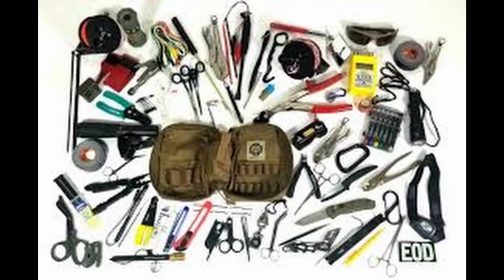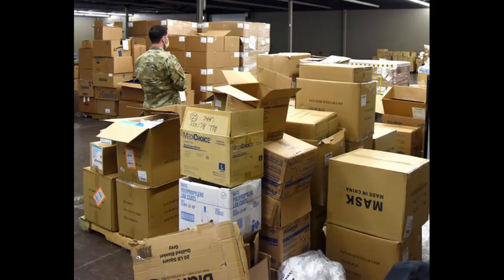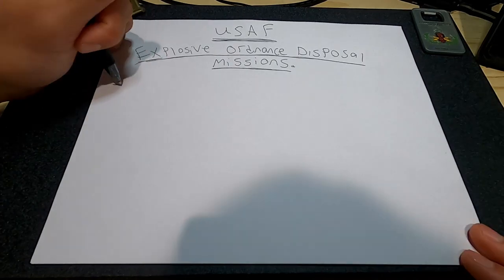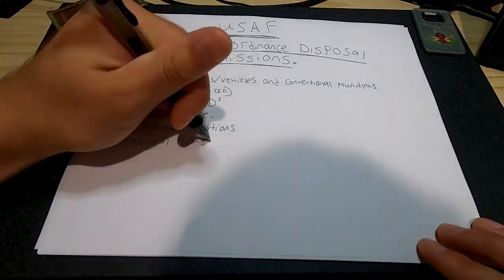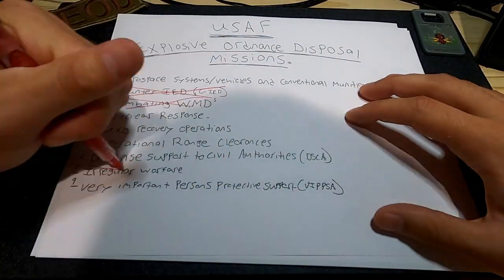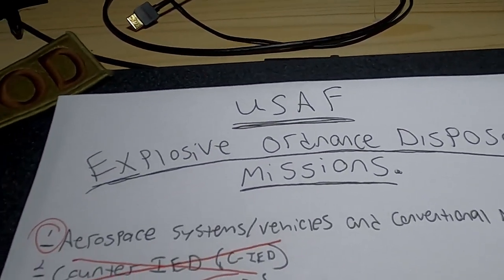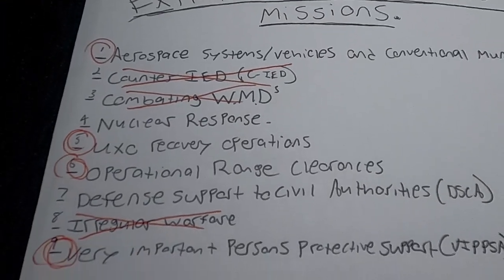Other than that, when we're not training, we're usually doing clerical work, or inspections and inventories. We have a lot of equipment and tools that need to be inspected and maintained, and that takes up the majority of our time. In summary, from my experience: unless you're at a base with planes, you won't do much aerospace recovery. You won't do counter-IED or WMD missions. Unless you're at a nuke base, you won't deal with nukes. You'll do quite a bit of UXO recovery. Range clearances depend on your base. DSCA mostly falls under UXO response. You won't do irregular warfare. You will do a lot of VIPSA missions.